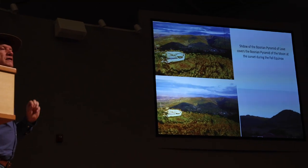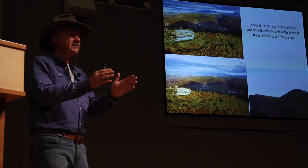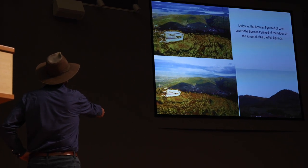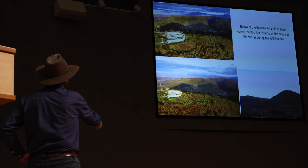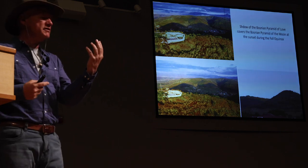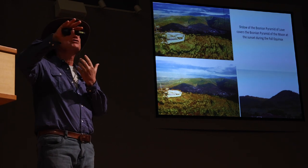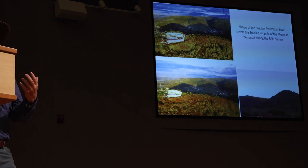The third important day is the fall equinox, September 23rd, when the length of the day equals the length of the night. On this date, here is the Moon pyramid's western side, the shadow of the Sun, and also the shadow of the Love pyramid — another player. At sunset, the shadow of the Love pyramid completely covers the Moon pyramid. They were clearly calculating: probably they built the Sun pyramid first, then based on the shadow movement determined the location and height of the Moon pyramid, and then performed more calculations for the Love pyramid. Amazing.